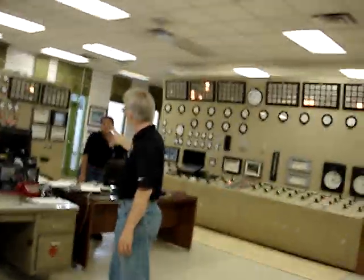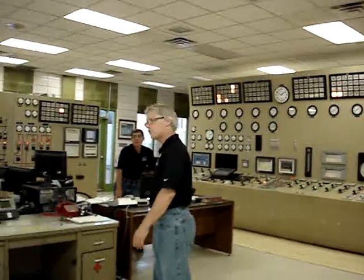Did you hear Unit 2, by the way, when you came in? It was running — 47 megawatts. So it was making 47 million watts of power while you were sitting out there listening to Dan talk, and you didn't even know it was on. Pretty astonishing.